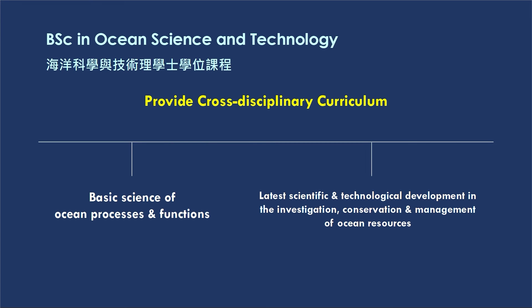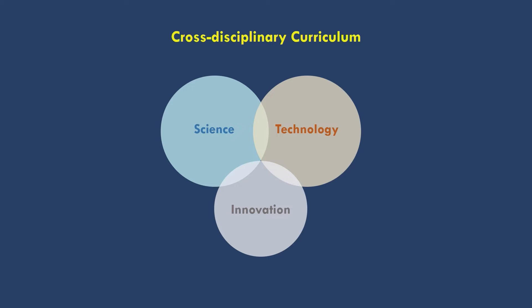This program features a cross-disciplinary curriculum in which we have two major branches. One is the basic science of ocean processes and function. The other is about the technological aspect regarding the latest scientific and technological development in the investigation, conservation, and management of marine resources. All together, there are three pillars in our curriculum: science, technology, and innovation.